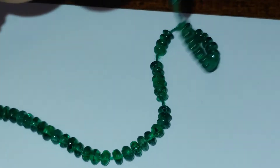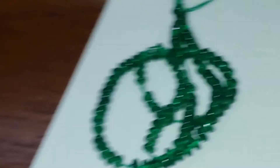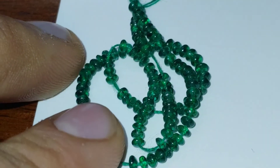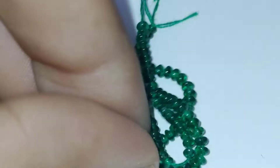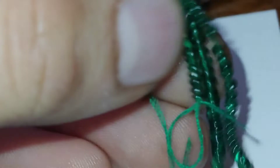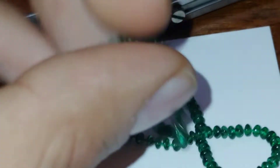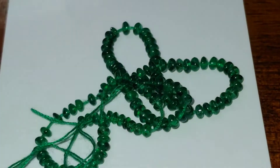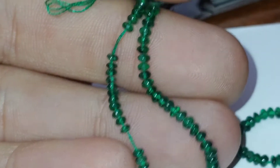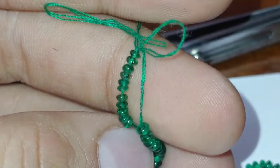Whoever ends up winning this beautiful emerald strand will be getting something I personally paid $350 US for, for only $30 Canadian — about $22 to $25 US — with free tracked shipping. The shipping is probably going to cost me more than I'm getting from you for the emeralds. But again, it's really just about getting that first sale, breaking the ice, and introducing Etsy to the spectacular world of Core Gems — the best customer service and the best gems on earth.